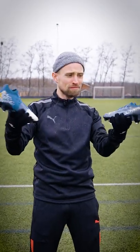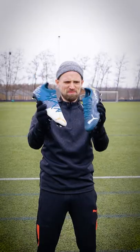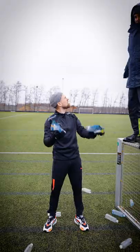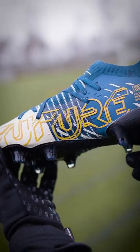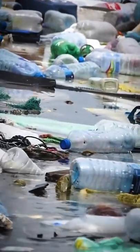These boots are made out of bottles. The new Puma First Mile boots are made partly out of recycled plastic bottles. Puma have teamed up with the First Mile Project, which collects and recycles plastic bottles and waste to prevent it from ending back up in landfills, or worse, in the ocean.